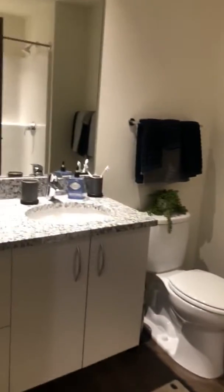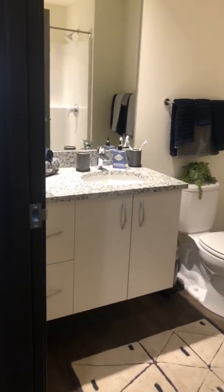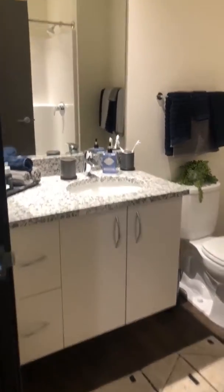Last up, we have our bathroom — great storage still. It's a really good-sized bathroom for a studio apartment, and we have walk-in showers.